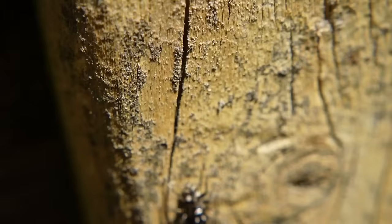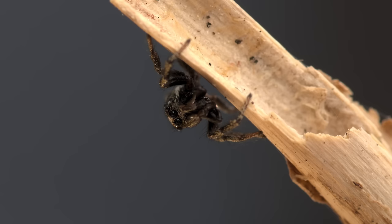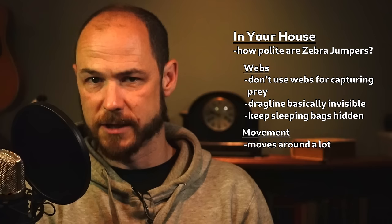Bitiness — do they bite, how often, and how dangerous is a bite? We'll start with the webs. These spiders generally don't make webs for prey capture, so they won't make messy cobwebs in the corners. They do leave a single drag line behind them as they roam around, which is so thin you'll never notice it, and they sometimes make little silk retreats that they sleep in, which are usually somewhat hidden and out of sight. Very tidy, considerate spiders in that regard.